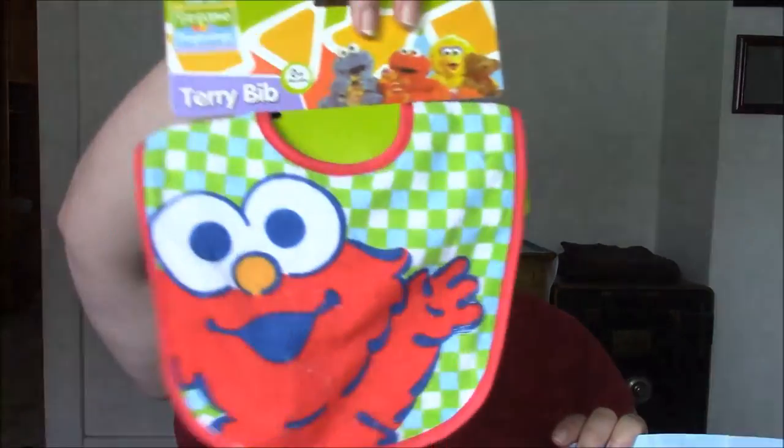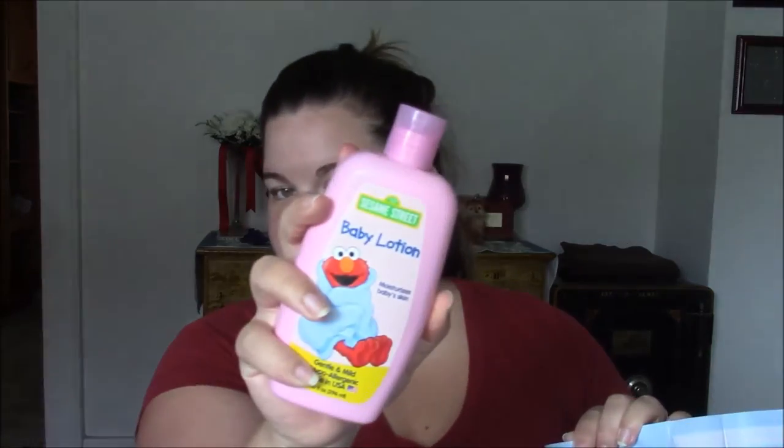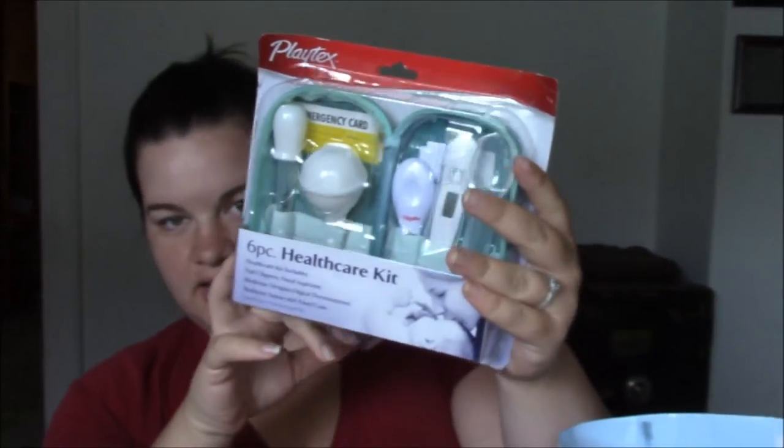There's also an Elmo bib, another pacifier, some hand sanitizer — these will be great for the diaper bag, I'll probably put one in my car as well — some baby lotion, a little healthcare kit, baby wash, and some baby powder.